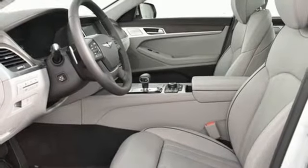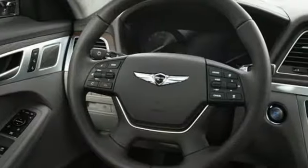heated steering wheel, gas pressurized shocks, auto dimming rear view mirror, and heated and ventilated leather bucket seats.